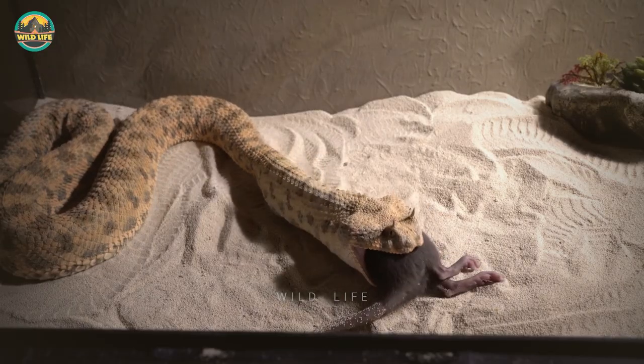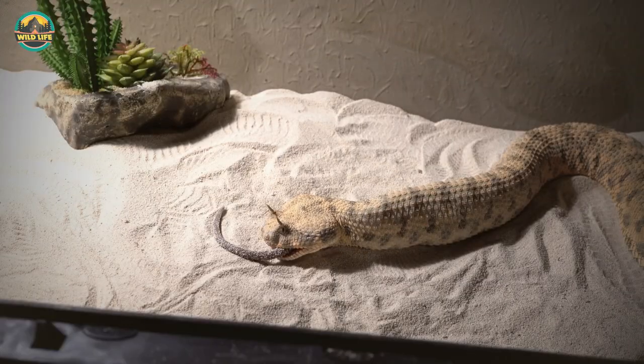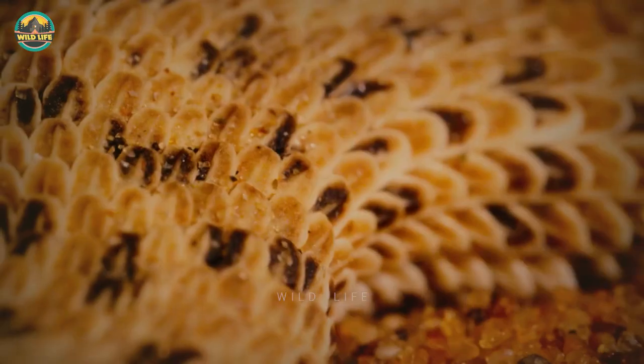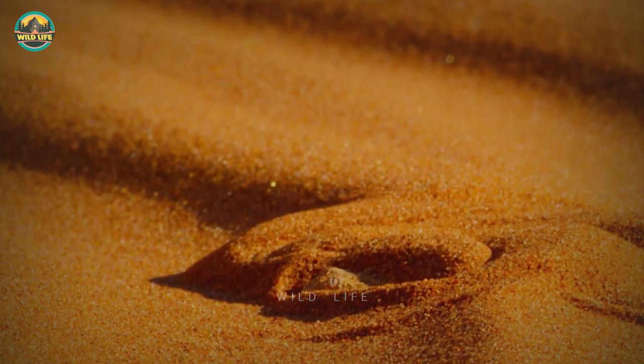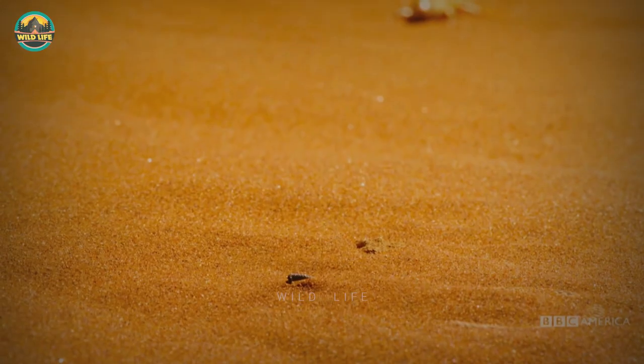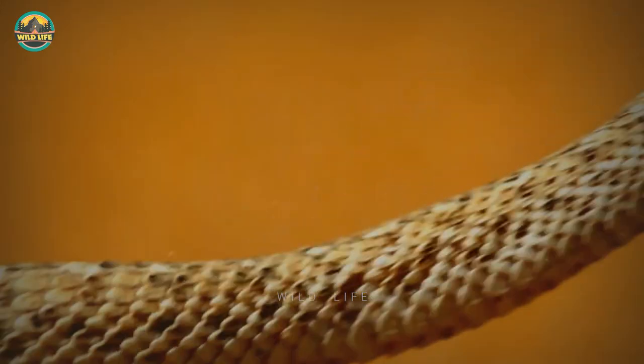acute pain, excessive bleeding, and a whole other plethora of ailments. Not good at all. When it's hunting, this snake likes to hide in the sand exposing only its horns and eyes. When it strikes its prey, it explodes out of the sand with stunning swiftness, lethally striking its victim.